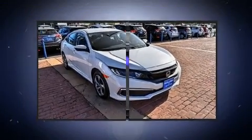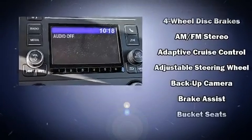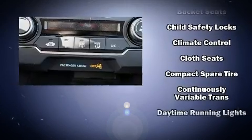Top features include power windows, delay off headlights, one-touch window functionality, an outside temperature display, lane departure warning, remote keyless entry, and cruise control.